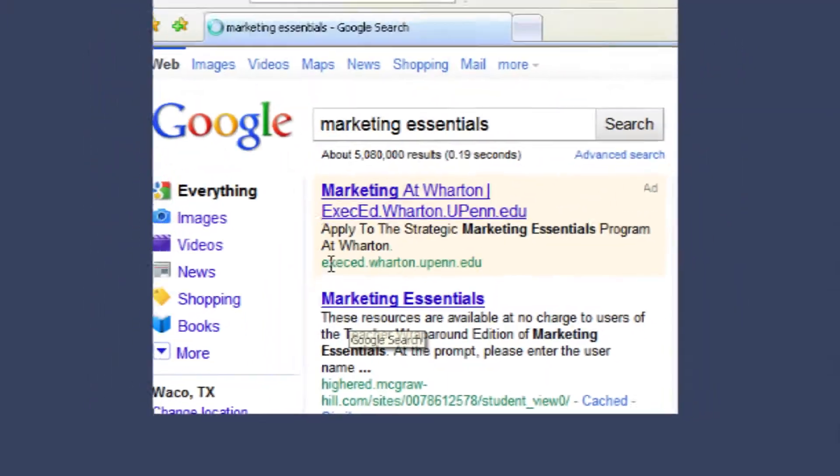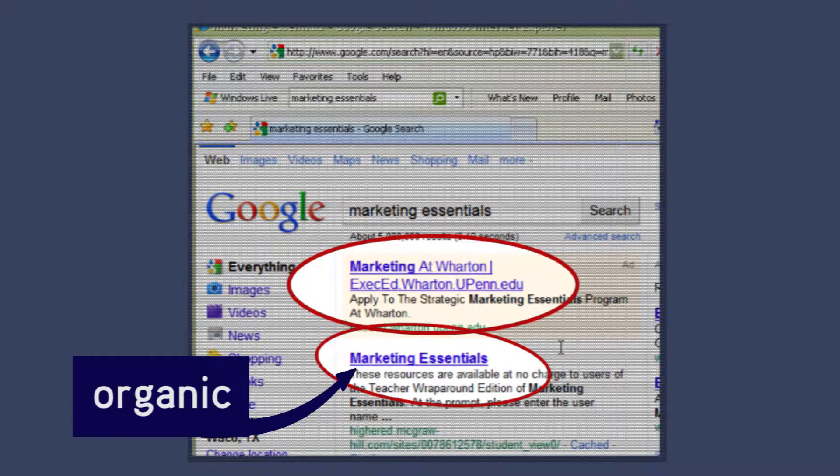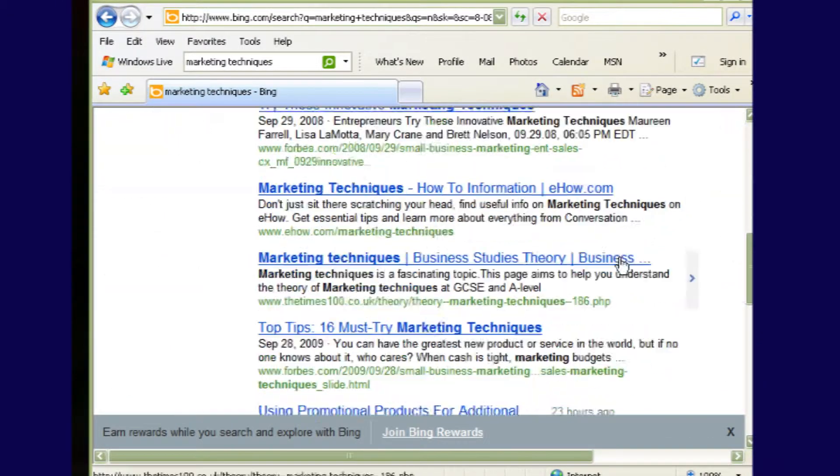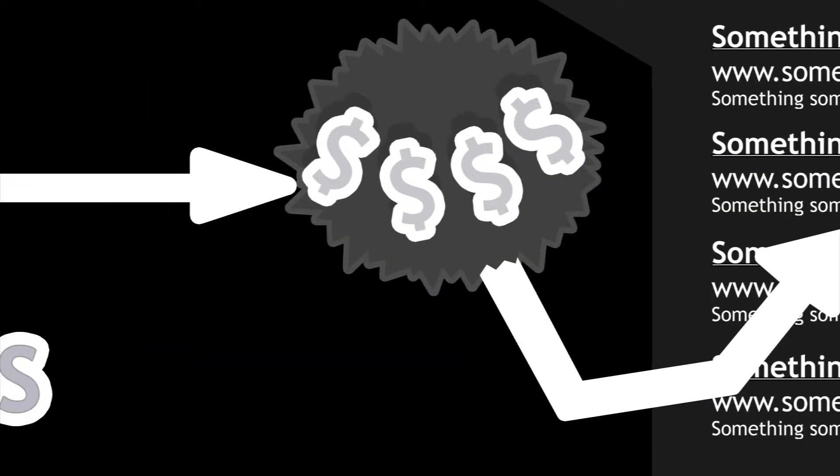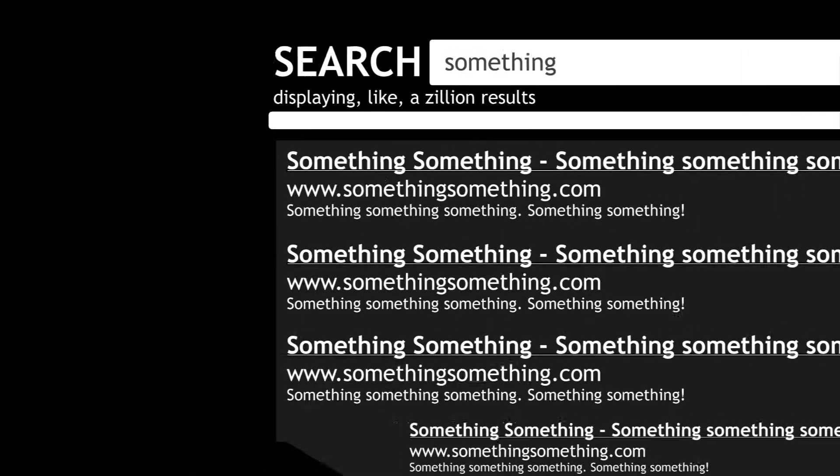Whenever you search for something on a search engine like Google, two types of results come up: organic and sponsored. Organic results are derived from the search engine scouring the internet using a complex algorithm to figure out which sites are most relevant to your search. Sponsored results, on the other hand, are based on people or businesses paying the search engines for the sites to come up under specific search terms.